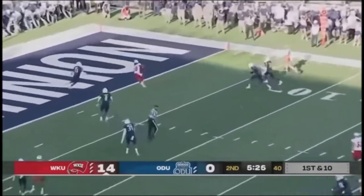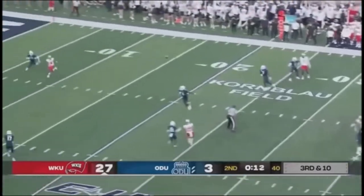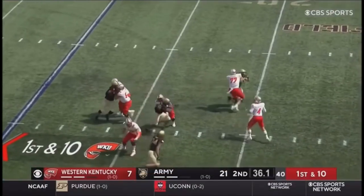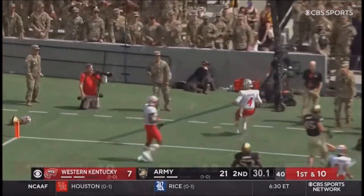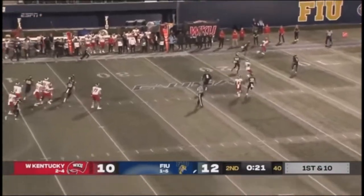Here's Zappy over the middle, wide open. Nice drop back, looking far side, pumps once over the middle — pass caught by Stern. He has all day to throw, takes it up the middle, heads into the pylon to take the lead going into the locker room. Zappy pump fakes then goes deep.